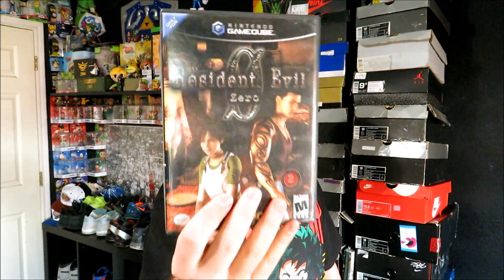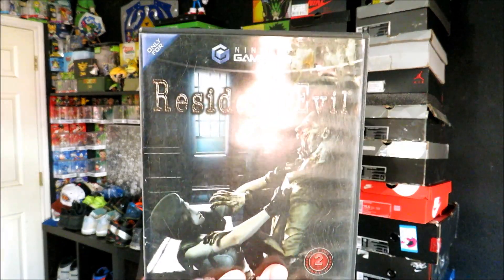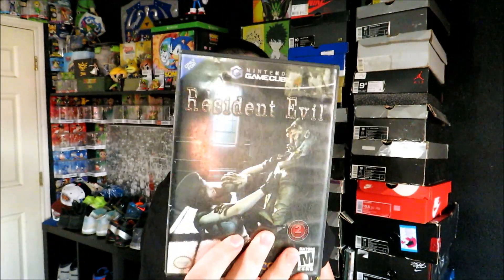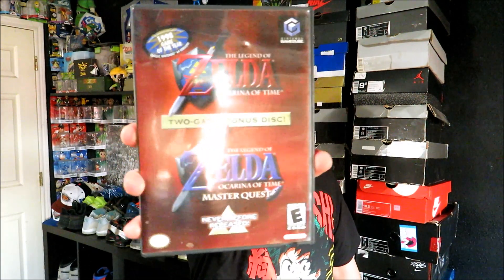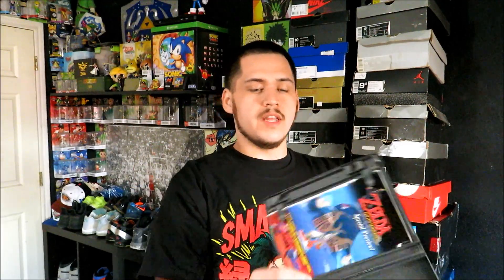Resident Evil Zero, which I do not have, so I'll be keeping this one. The original Resident Evil remake — I have this one already. And then this one is probably the best game out of the bunch and the one I'm most excited about because I do not have it, and that is The Legend of Zelda: Ocarina of Time Master Quest. I think the only Legend of Zelda game I still need for my GameCube collection is Four Swords, and I'll have all the Zelda games. I was definitely happy to get this one.